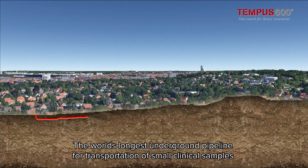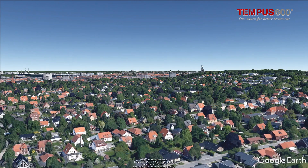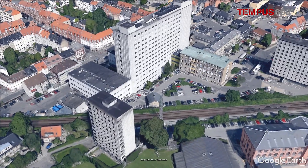By installing the world's longest underground pipeline for transportation of small clinical samples, it is now possible to send samples from one hospital to the other, revolutionising the procedure for handling and transporting small clinical samples.